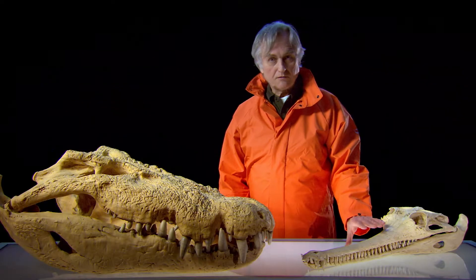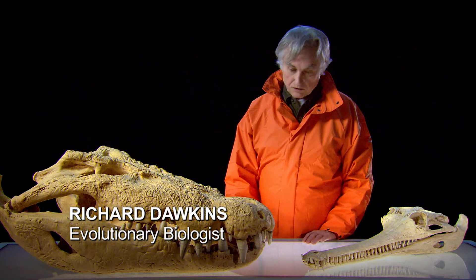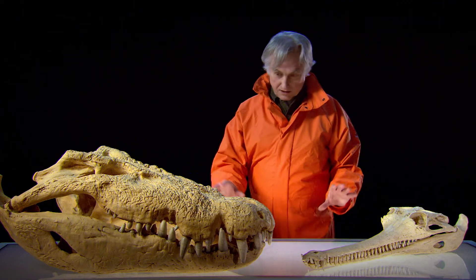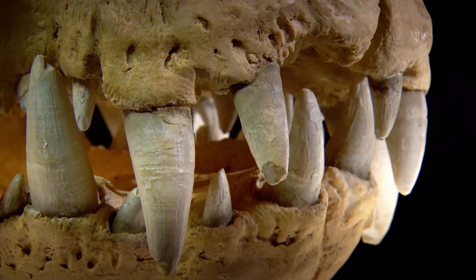These are two members of the crocodile family. This is a gharial from India, and this is a saltwater crocodile from Australia. One of the things we see as we look at these two skulls is that they're related animals, and every bit of the skull matches.